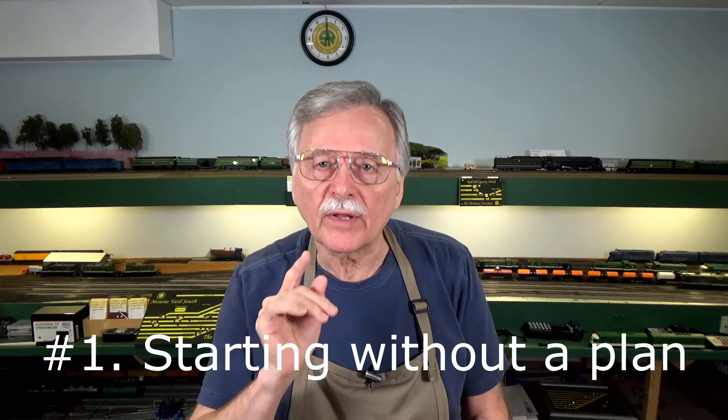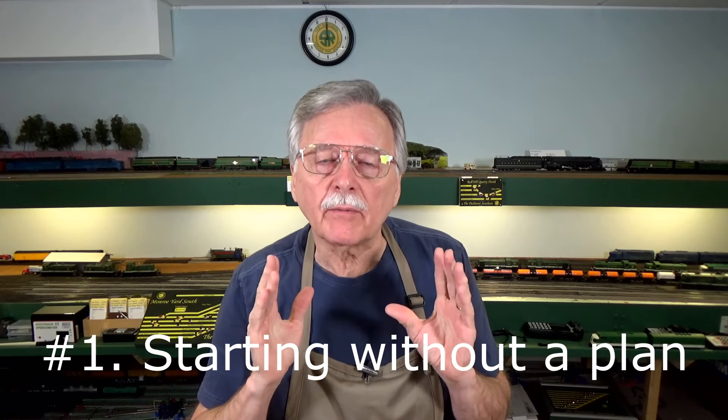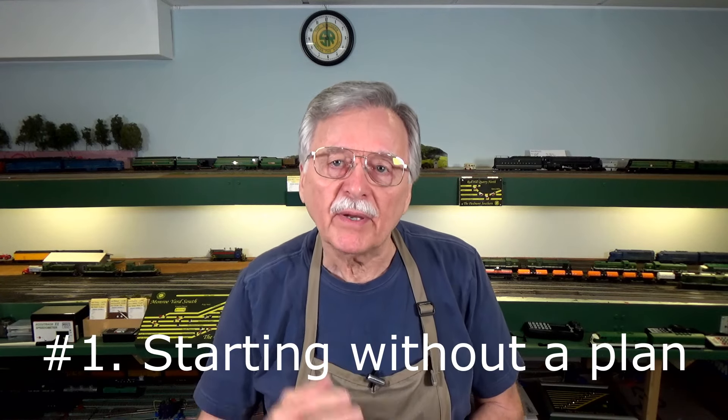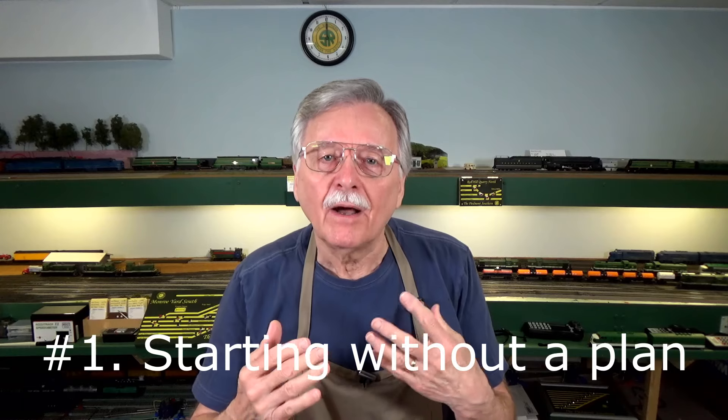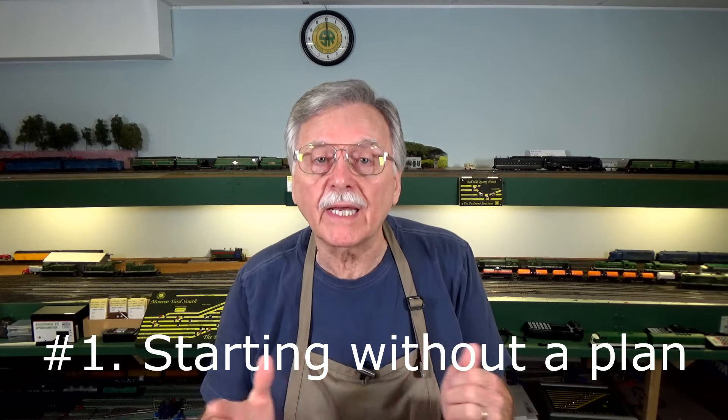The first mistake that a lot of people make is starting without any kind of plan. It's very easy to get overexcited about the idea of building a model railroad and forget about doing the research required to help you decide what prototype railroad you want to model, where you want to place it, and what kind of operations you want to do.